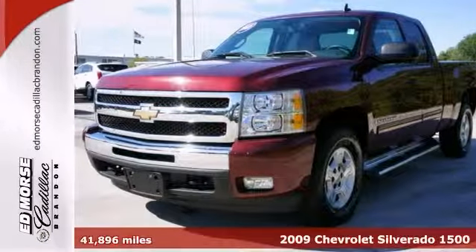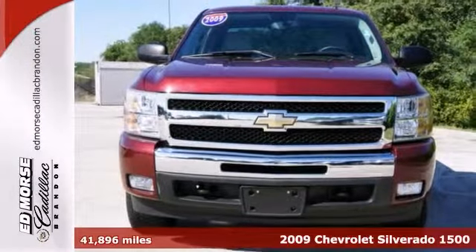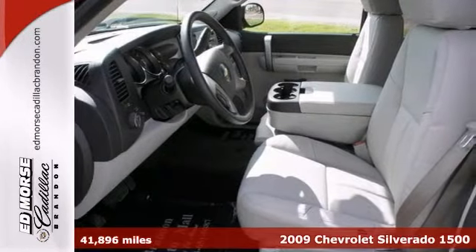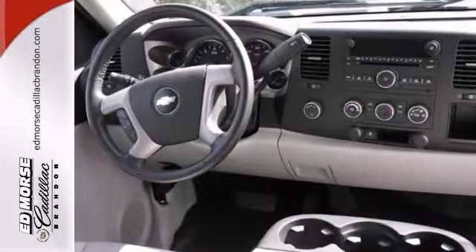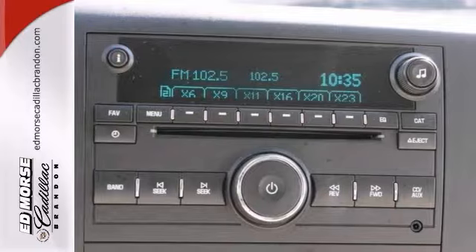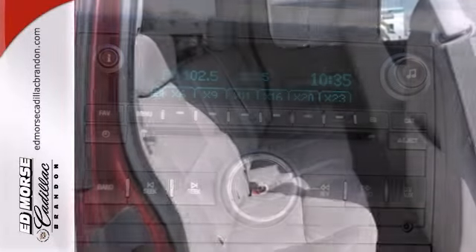Don't let this 2009 Chevrolet Silverado 1500 LT drive away without you. It comes with a 5.3 liter 8 cylinder engine. You can be sure of your safety with a crash test rating of 5 out of 5 stars. The ebony leather interior adds a touch of class.